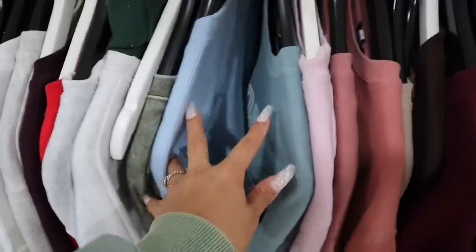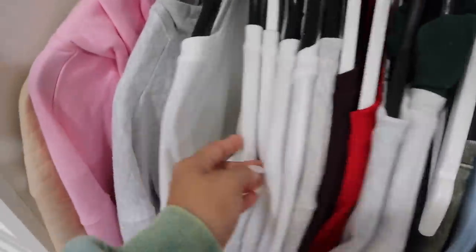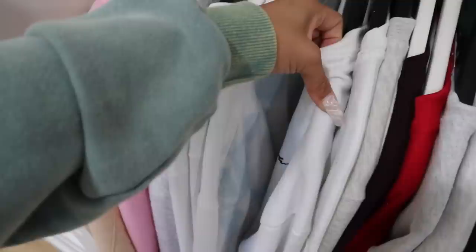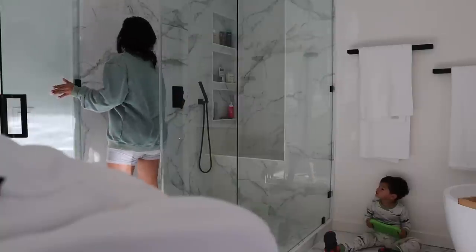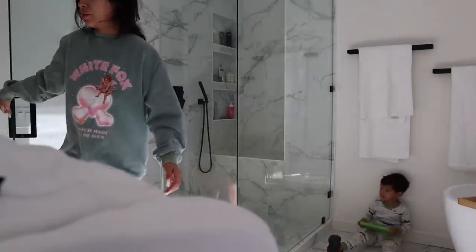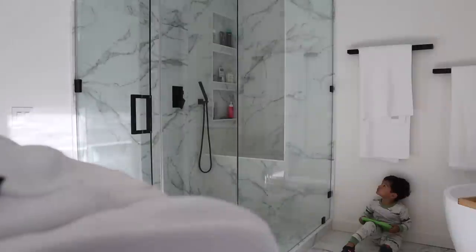My typical outfit is a crew neck and biker shorts — you guys already know that's my comfort. That is literally what I live in day and night; I just love being comfortable. As you can see I'm getting ready for my shower, and it never fails — Max is just attached to me and is with me 24/7. You guys are going to be seeing him with me all day in the video.